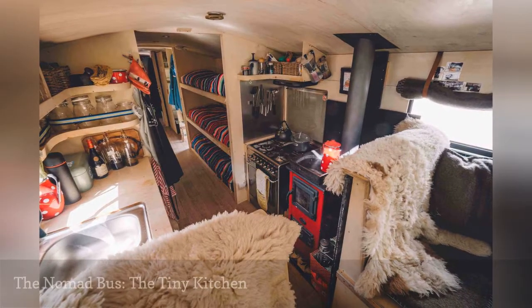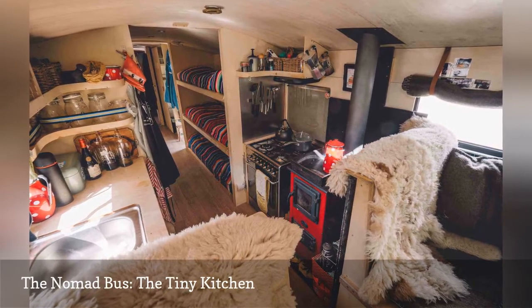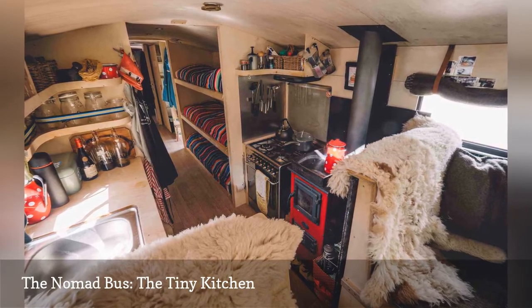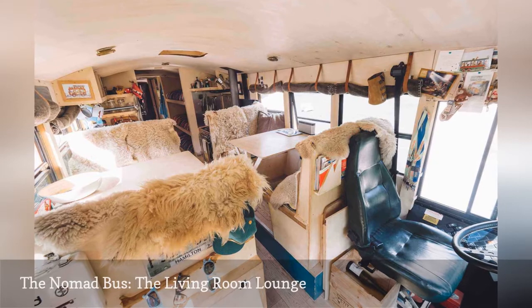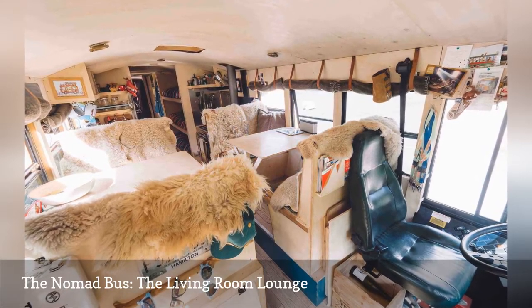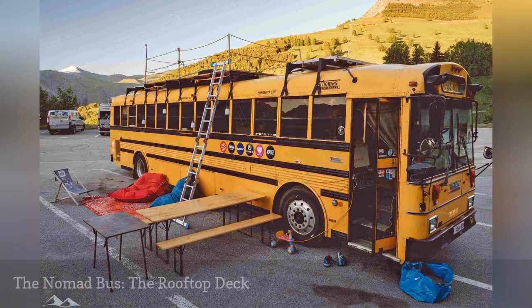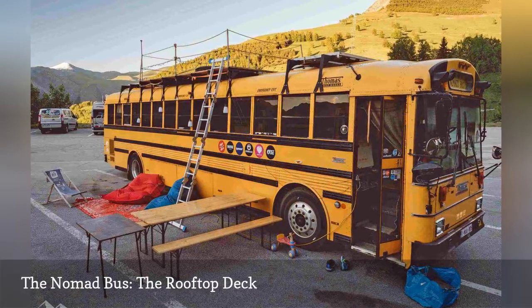The kitchen has all the usual appliances found in much larger living spaces — Val prepares the guests' meals there. There's also a welcoming lounge where up to 6 guests can kick back with their hosts while enjoying a nice bottle of complimentary wine. When this tiny house on wheels is parked, the couple breaks out the rooftop deck and outdoor dining table.